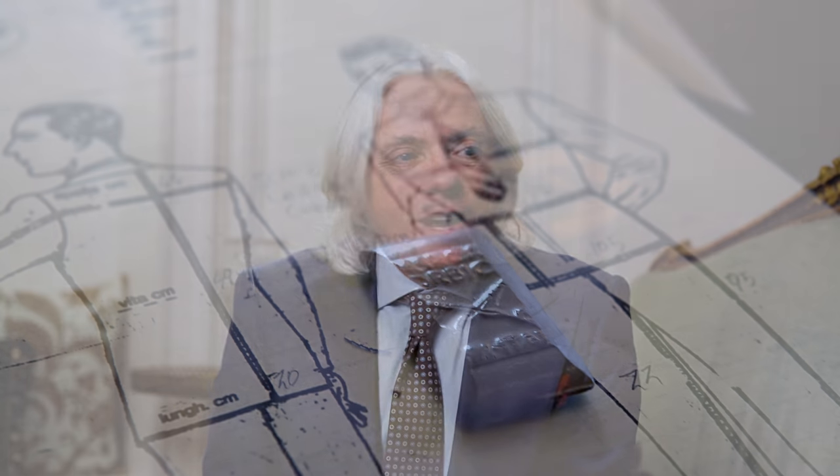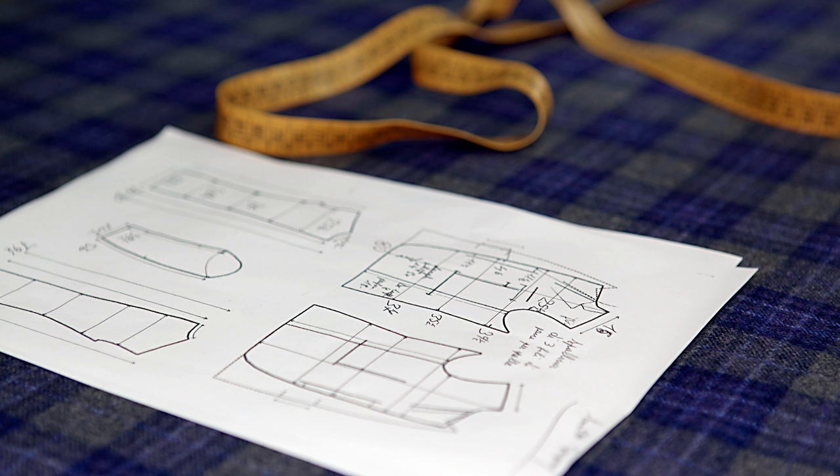Now you're going to be measured. Every house has its own technique. Some measure in centimeters, some in inches. For example, Cifronelli in Paris — they're French but they measure in inches, because Arturo Cifronelli, the second generation and the genius as they call him in the family, was trained in an English tailoring school. He was trained with inches and couldn't switch to centimeters because it was counterintuitive. To this day, Massimo and Lorenzo still use the inch system to measure you.